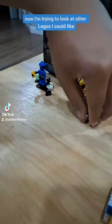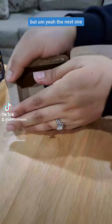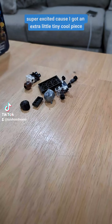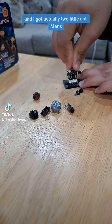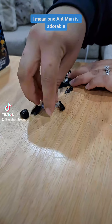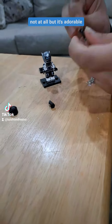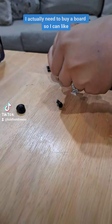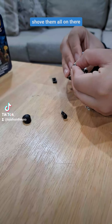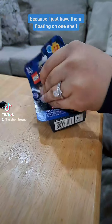I'm trying to look at other Legos like, you now have a claw. The next one I'm super excited about because I got an extra little tiny cool piece. And I actually got two little Ant-Mans. They're adorable. One Ant-Man is adorable, but now I have two. Do I know what I'm gonna do with it? Not at all, but it's adorable. Come to think of it, I actually need to buy a board so I can shove them all on there, because I just have them floating on one shelf.